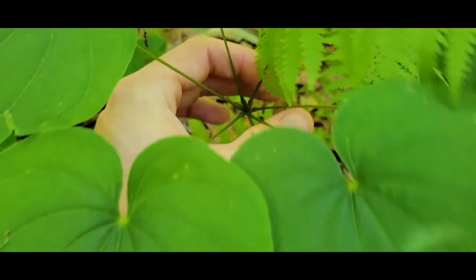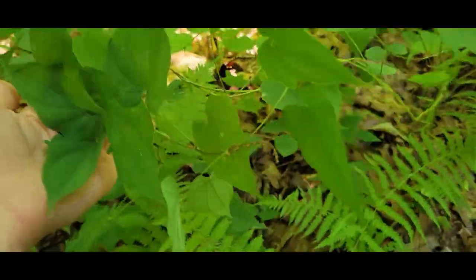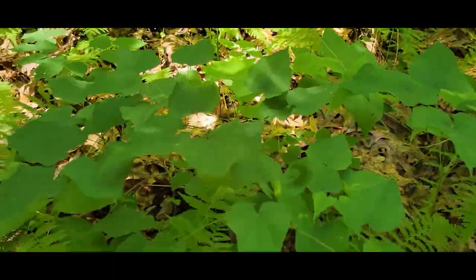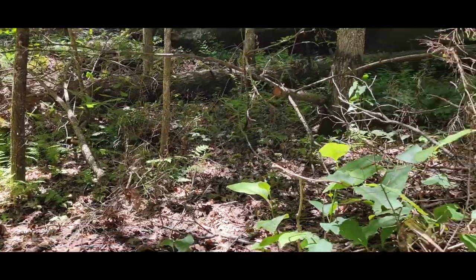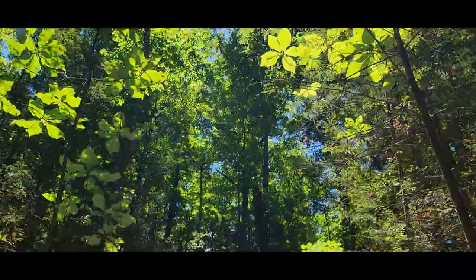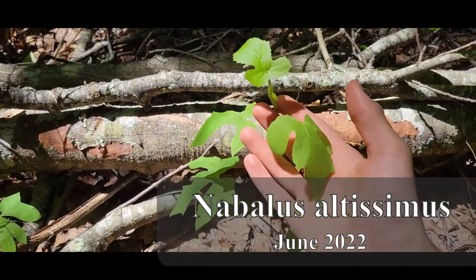But it's got leaves in whorls of six and sometimes three when it has these runners. It doesn't always produce these long vines — sometimes it just stays like this guy over here. So in this little cut area where it looks like a tree fell and they just removed a bunch of the old stuff here, left a pretty big gap in the canopy, and that seems to have allowed this guy to sprout because I haven't seen it anywhere else.